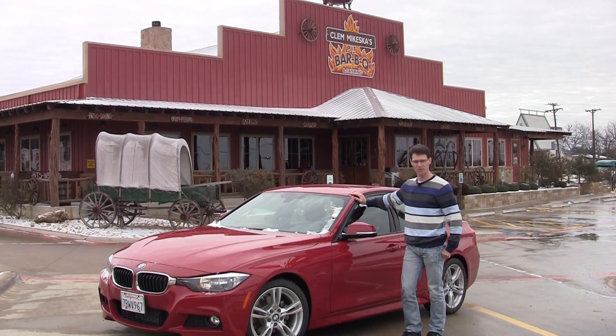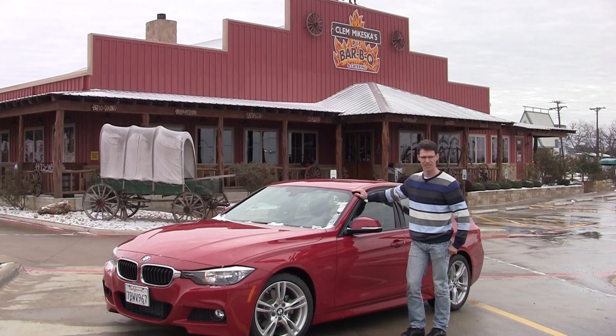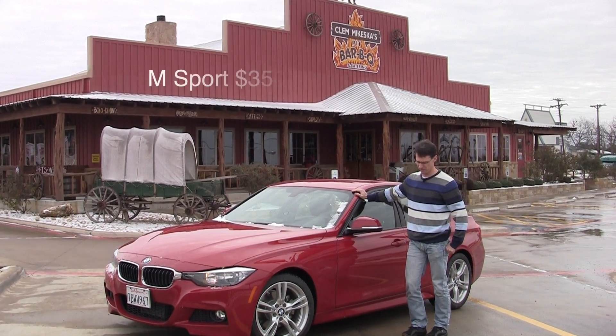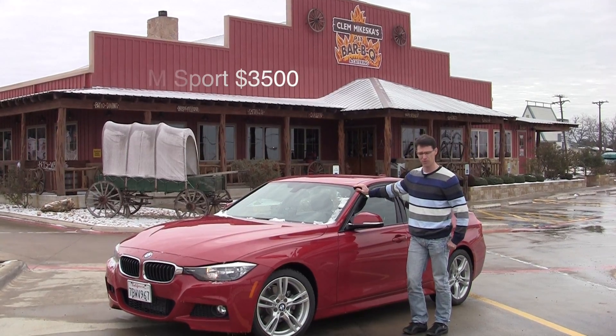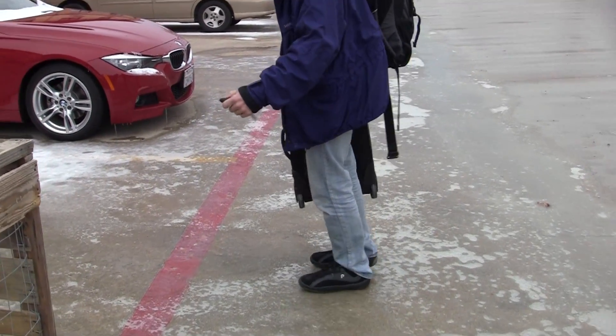And unbelievably, 100 miles south of Dallas, we ran into an ice and snowstorm and had to stop a little bit early because this car with the M Sport package has got some summer high-performance tires that have absolutely no traction in snow and ice.